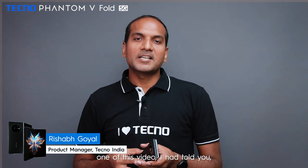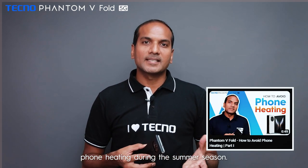Hello everyone. In part 1 of this video, I told you 5 tips to avoid phone overheating during this summer season. Now let me tell you the remaining 5 tips in part 2.